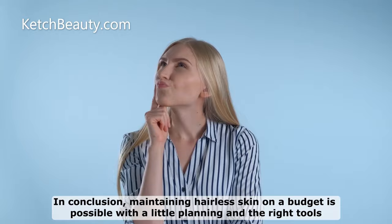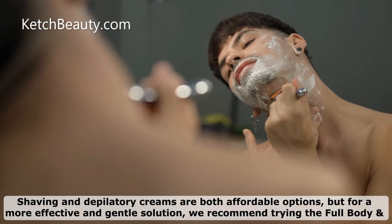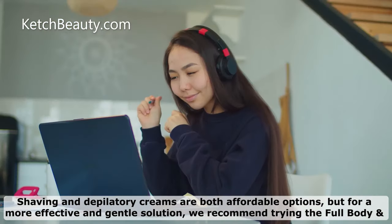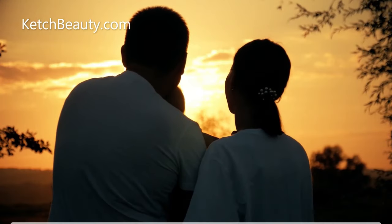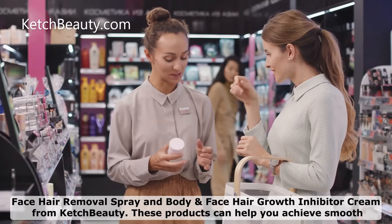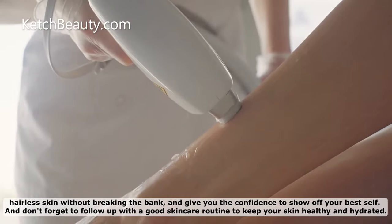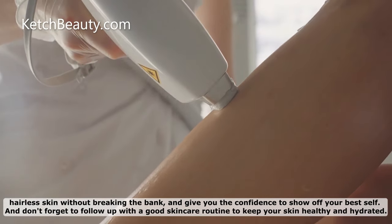In conclusion, maintaining hairless skin on a budget is possible with a little planning and the right tools. Shaving and depilatory creams are both affordable options, but for a more effective and gentle solution, we recommend trying the Full Body and Face Hair Removal Spray and Body and Face Hair Growth Inhibitor Cream from Catch Beauty. These products can help you achieve smooth, hairless skin without breaking the bank and give you the confidence to show off your best self.